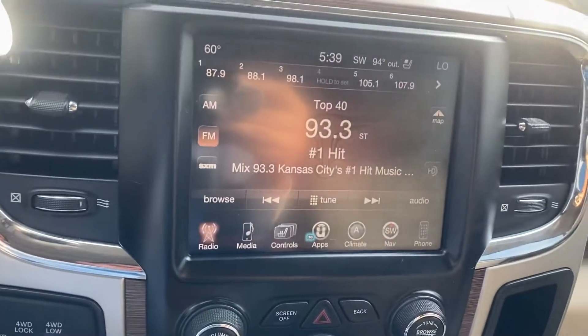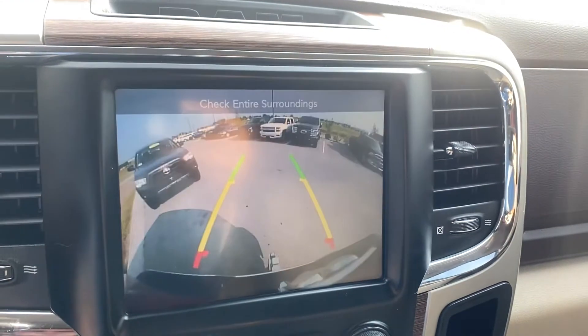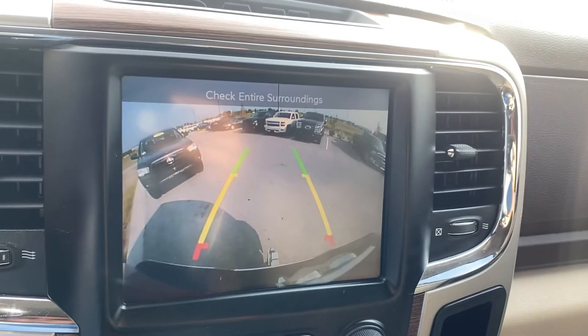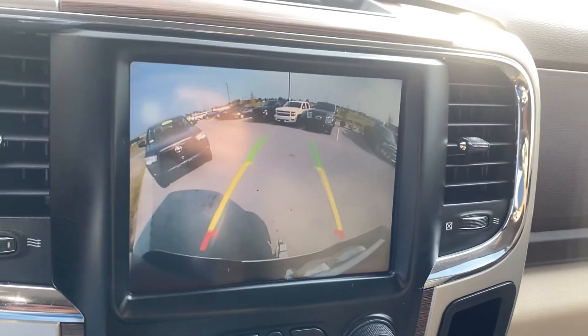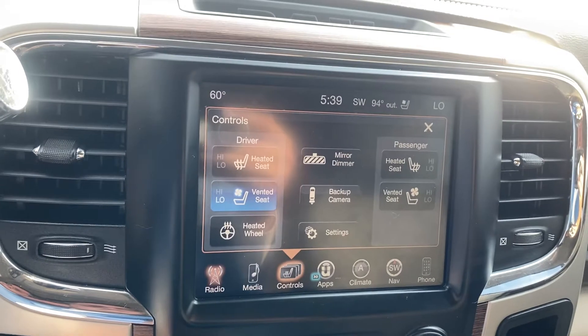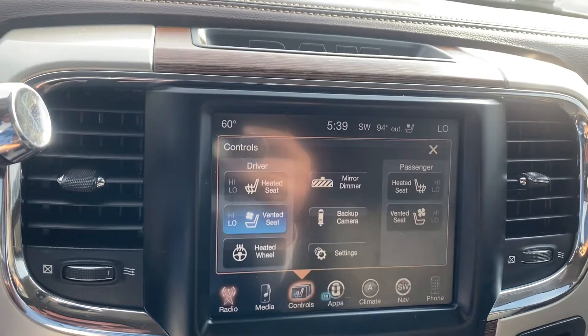Coming over, we have this beautiful touchscreen. Obviously, it does double into a backup cam, makes it super simple to be able to see. You can see the red severity line so you know exactly when to stop, but it also guides you so you know exactly where you're going. You can also do your heated and vented seats just from right here — I got the vented turned on just to give you an idea of what that looks like.